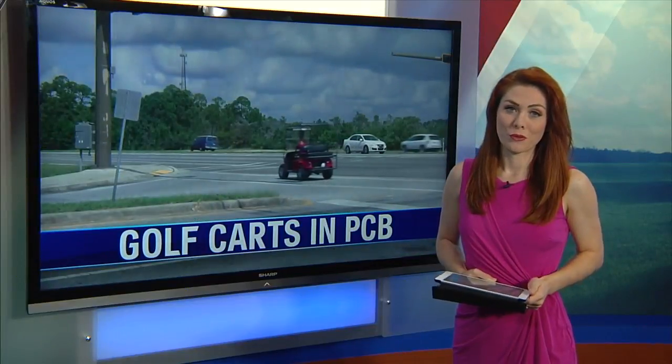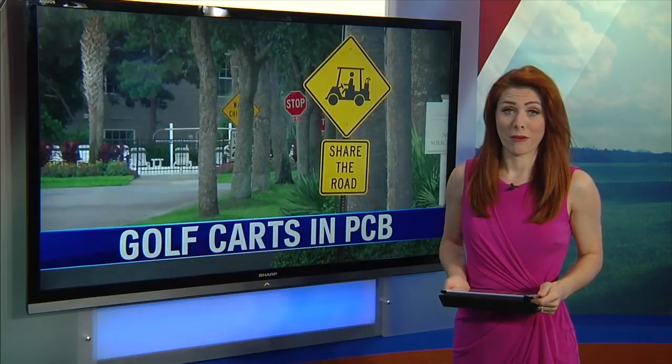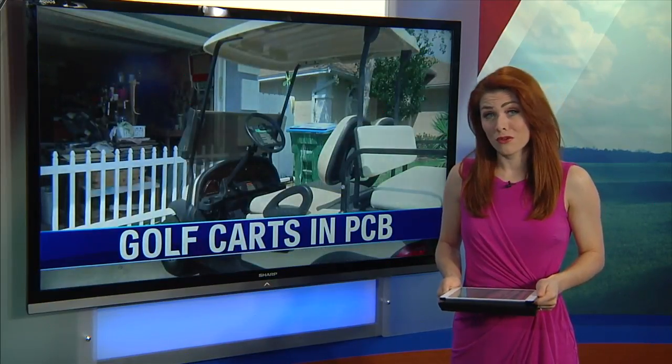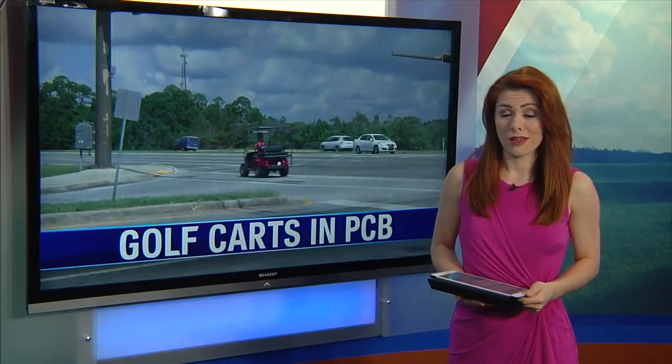Since the beginning of the year, Florida Highway Patrol reports there have been about 11 accidents involving low-speed vehicles on Back Beach Road. With Labor Day weekend approaching, you can expect more cars to be on the road, including low-speed vehicles and golf carts. News 13's Erin Morgan tells us where these vehicles are allowed to drive in Panama City Beach.